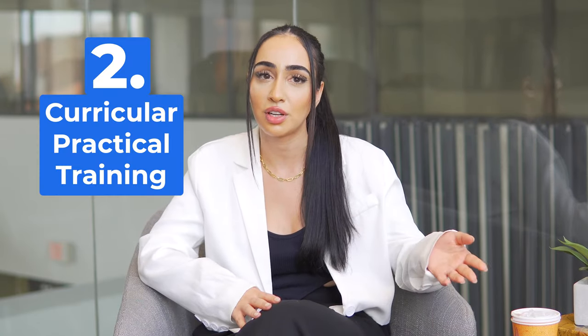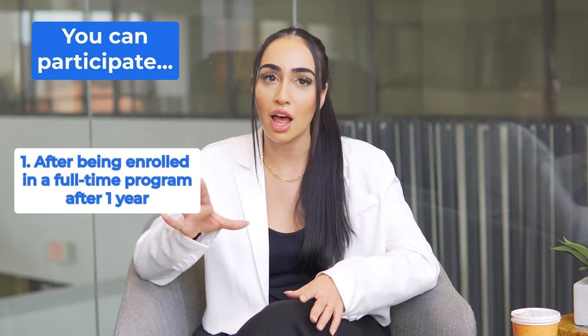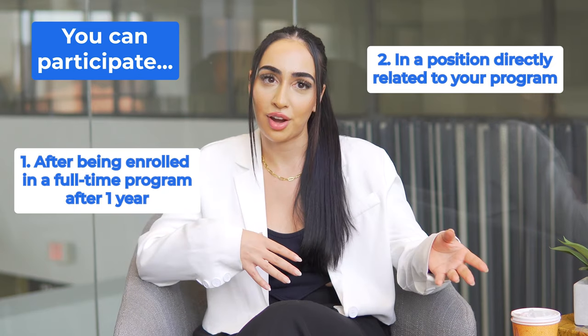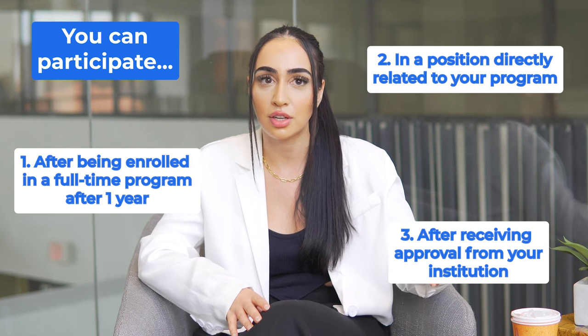Students seeking to gain hands-on experience in the subject of their degree program may be eligible to participate in off-campus employment opportunities through Curricular Practical Training, otherwise known as CPT. This provides you with the opportunity to put what you're learning in the classroom into practice in the real world. Generally speaking, F-1 student visa holders can participate in CPT after they've been enrolled full-time for at least one full academic year, in a position directly related to their degree program, and only after receiving approval from their university's International Student Advisor.